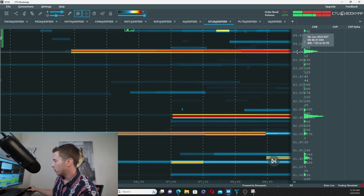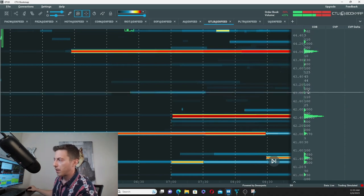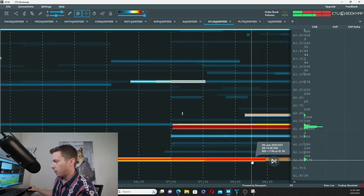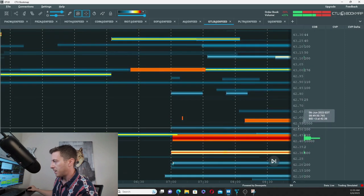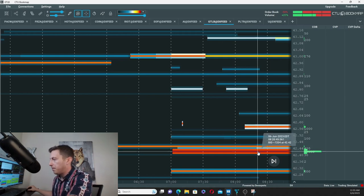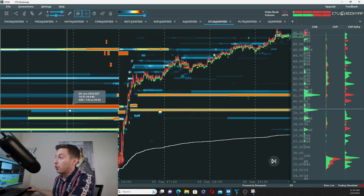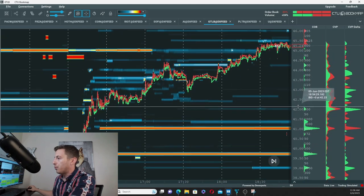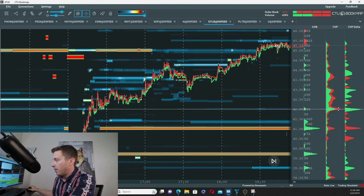42.43 is a funky price for a more expensive stock that pops — you're typically focused on whole numbers like 44. But here there's a little at 42, and there are 10,000 shares on the bid exactly at 42.40. So that's an iceberg order from this morning — write that down. We also have a lot of volume and buying from the CVP column at 42, and some buying at 43.